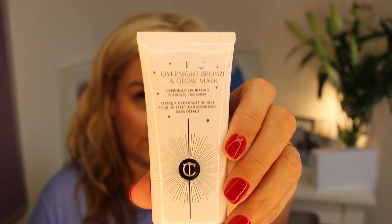Next is the Charlotte Tilbury Overnight Bronze and Glow Mask. I actually got this before it came out — underneath the label it says 'Dream Bronze Mask', which may have been the original name. It's described as an overnight hydrating flawless tan mask. I don't generally use tanning overnight products because I worry about my pillows, but I quite like this one — and it's white colored, not tinted.